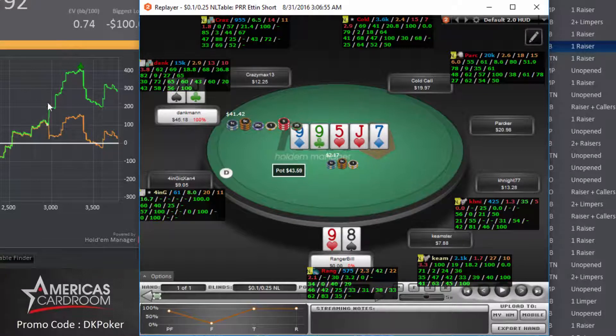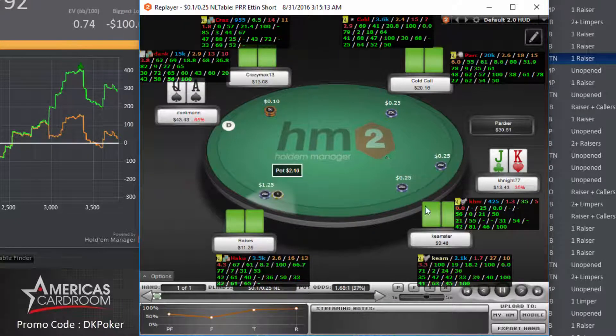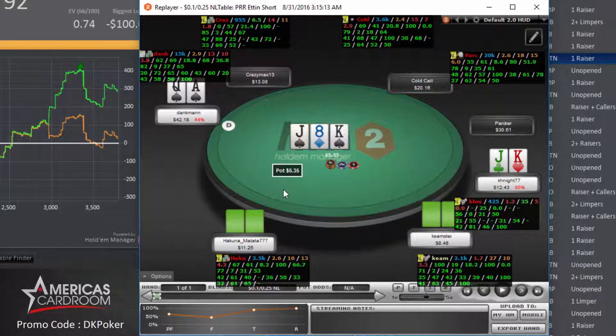Now we're at the 25NL table again. We have ace-queen suited. We get a limp from under-the-gun plus one, middle position limps as well, and we get an isolation bet from the player to our right in the cutoff to 5x. I call with ace-queen suited on the button, hoping to get in a pot with the fishy player under the gun. We see a four-way flop; there's $5.35 in the pot and we have a royal flush draw to a ten — we have the nut flush draw and the nut straight draw to a ten, so there is a ton of outs here. The isolating player to our right bets $3.25; I just call here, trying to keep more people in the pot and build a larger pot.